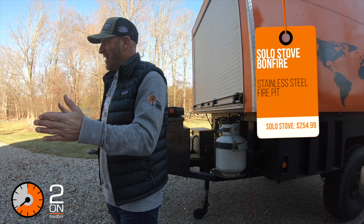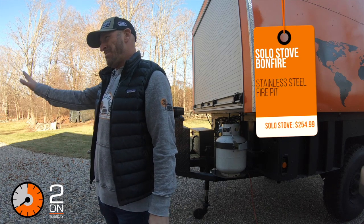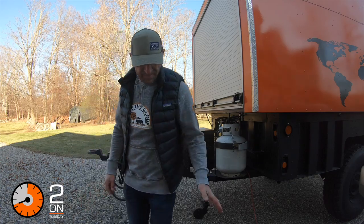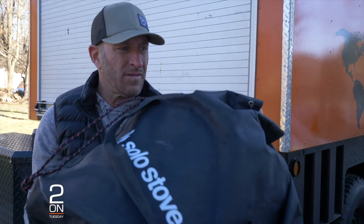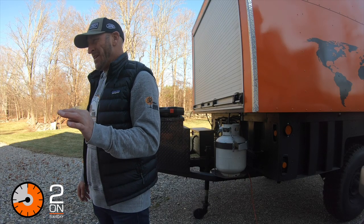Solo makes a smaller unit and a larger unit more suited for a backyard setting. It's about $255, which I think is less than it used to be, and weighs about 20 pounds so it's easy to fit in your truck. It burns so cleanly that it rarely leaves much ash or residue — you just dump it out, wipe it clean, and it's good to go. It comes in a bag and is easily transportable, so I don't typically leave without it.